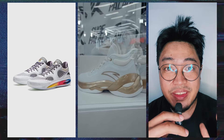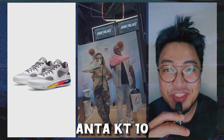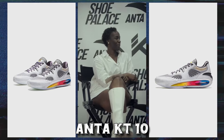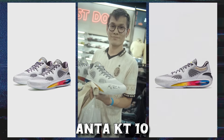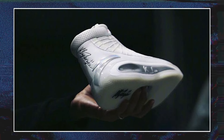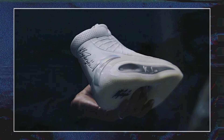ANTA recently launched the KT10, Clay Thompson's 10th signature shoe. The silhouette is basically a low-top with a sleeker look compared to most of Clay's shoes in the past, and it's loaded with ANTA's top-of-the-line tech. But there's actually another version of the ANTA KT10 — a high-top version. There's a catch though, and I've been told it's not releasing. Should this be released instead?